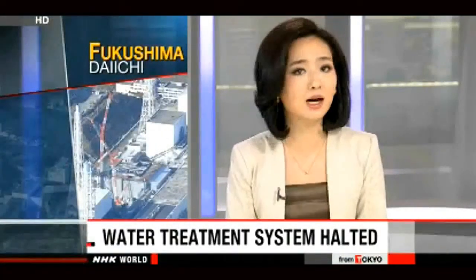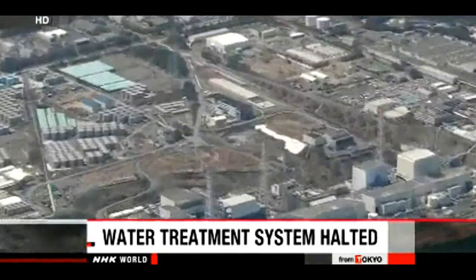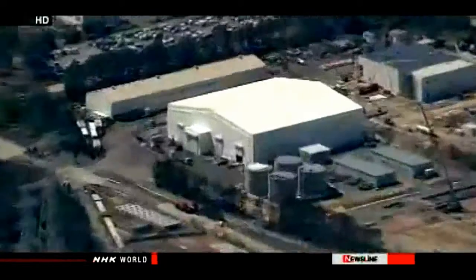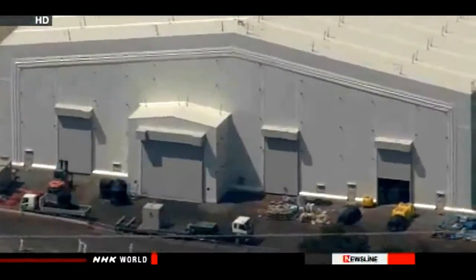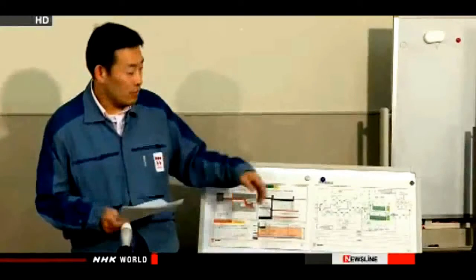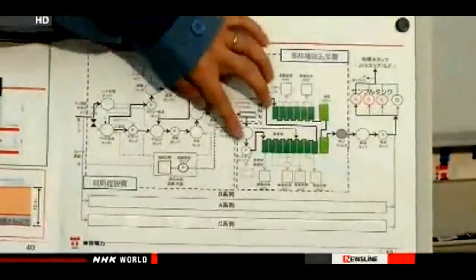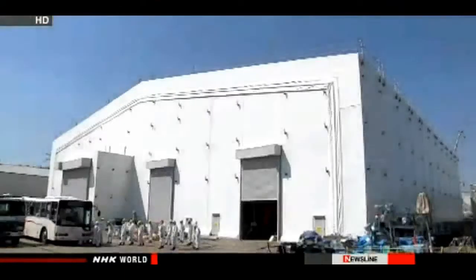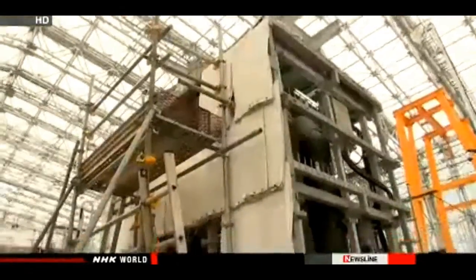Fukushima Daiichi has been trying to deal with contaminated water that builds up by the ton each day, but workers have struggled with one setback after another. The operator says workers have turned off the last functioning line in a water treatment device called the Advanced Liquid Processing System, designed to filter out radioactive substances. Tokyo Electric Power Company says water due to be treated contains too much calcium, which makes it more difficult to remove radioactive substances. Workers ran into a similar problem on Saturday and shut down another line, and they halted a third line in March because of a defective filter.